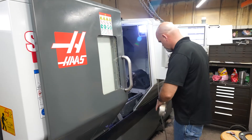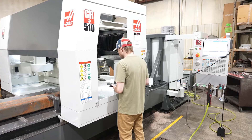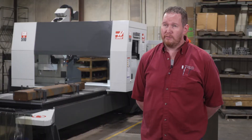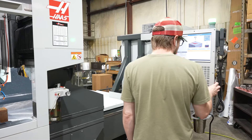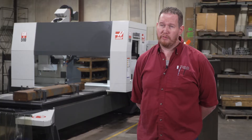In the past five years our workload has doubled, and due to the ST30 and the GR 510 we've been able to maintain the amount of people we have and double our workload. I'm sure we're going to continue to grow, and as we do we will continue to buy our equipment from Haas.